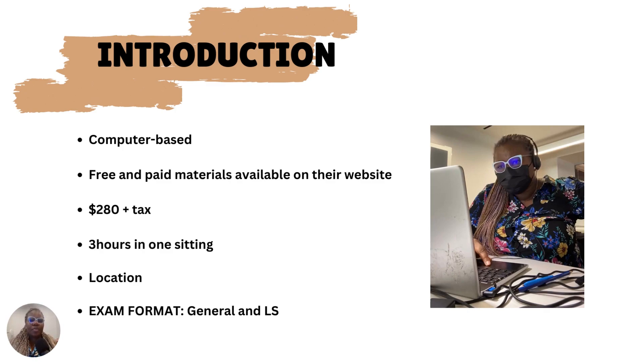What do you need to know about the CELPIP exams in general? It's computer-based, and there are free and paid materials available on their website and YouTube channel. The price for the test is 280 Canadian dollars plus tax, and the exam is written within three hours. You sit down with your computer, a scrap paper, and pen.